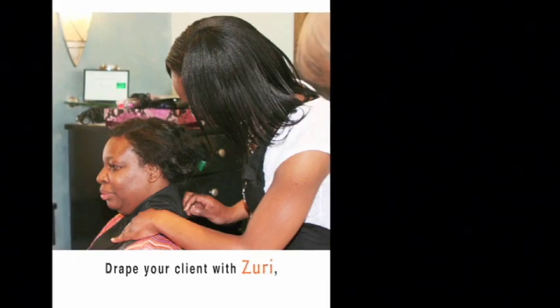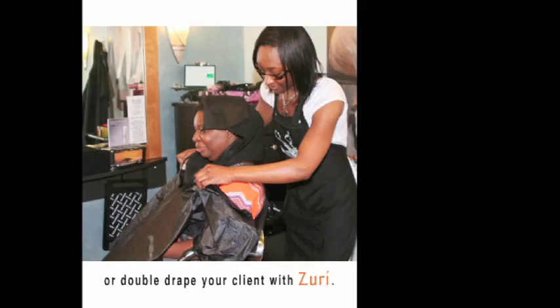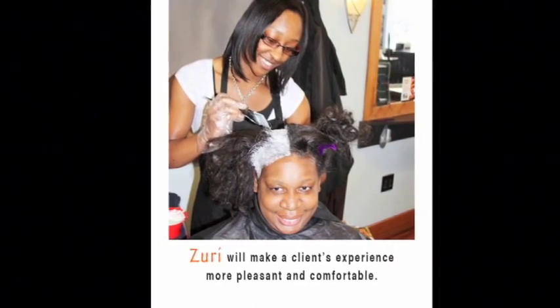Drape your client with Zuri, or double drape your client with Zuri. Zuri will make a client's experience more pleasant and comfortable.